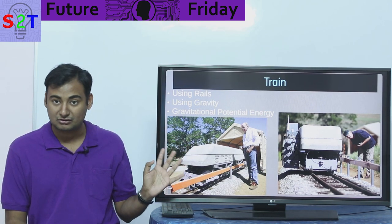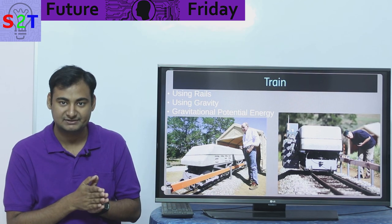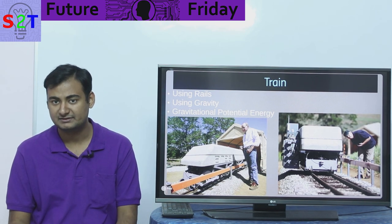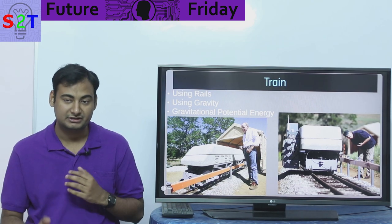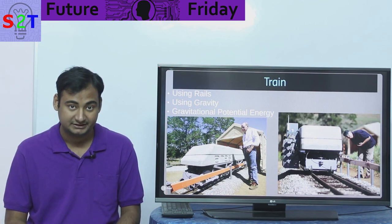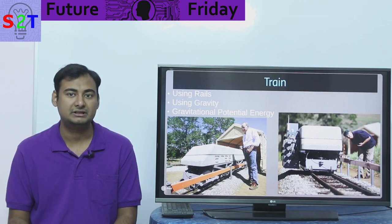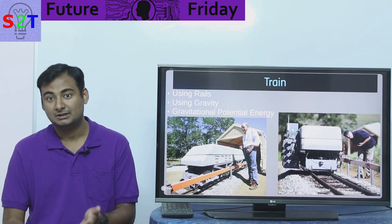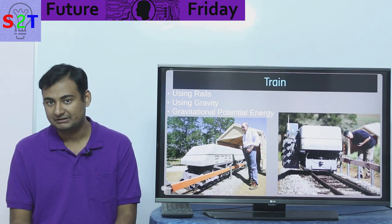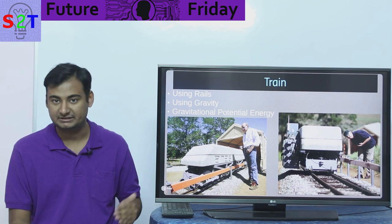Basically you are using gravity as the storage medium and using concrete as the weight. Concrete is cheap, and you want a small footprint to reduce air resistance losses. For context, pumped hydro can achieve up to 80% efficiency — some new designs in construction aim for 90% — and these train-based systems should be somewhere around 80 to 90% efficient as well.